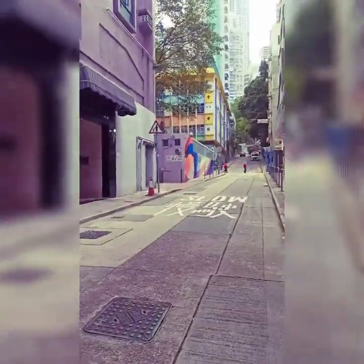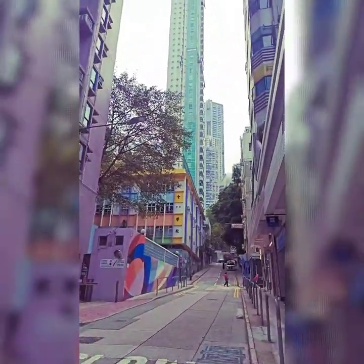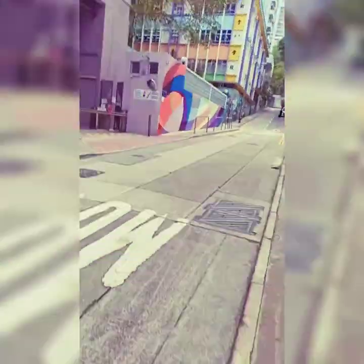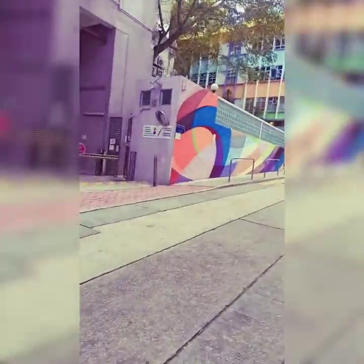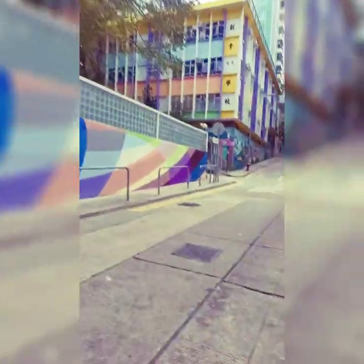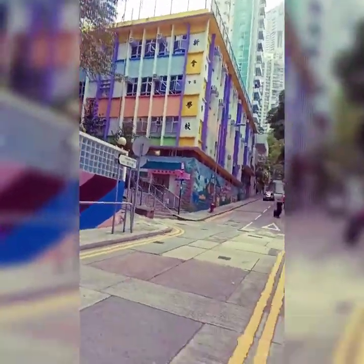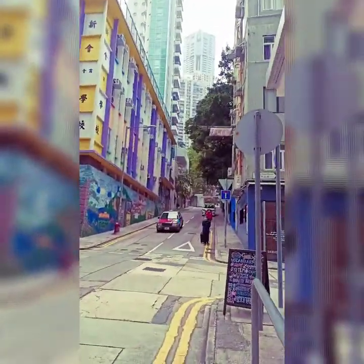So actually, malapit na ako sa school ang alaga ko. So here guys — ito yung na-shot ko, napost ko sa Instagram. So nakikita yung Instagram ko, just follow me. 331 Dragon Mystery. Ayan guys, so colorful. I love this street.